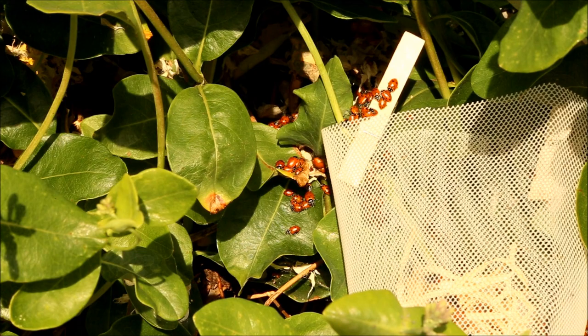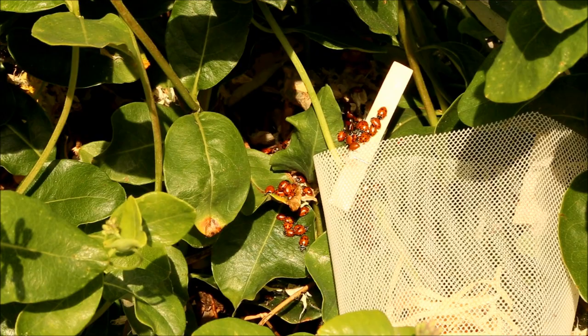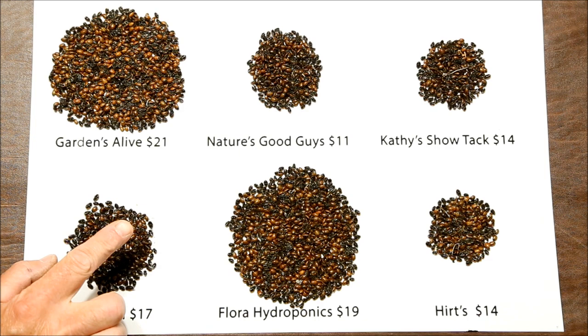By the following morning I had expected the ladybugs to have dispersed, but in fact they had formed tight clusters overnight and seemed perfectly happy to stick together, possibly for warmth. After an hour in the sun these groups broke up and they started happily munching on aphids.